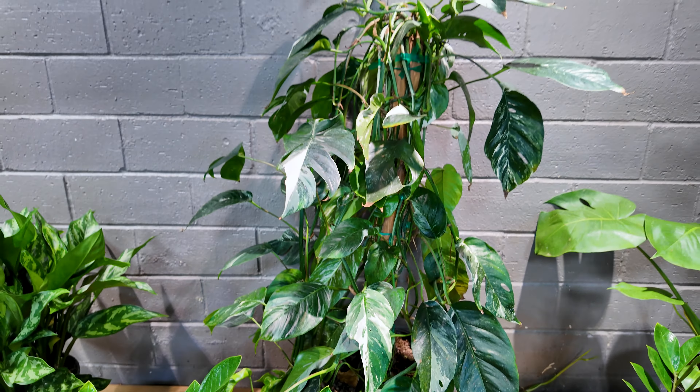Over here we have some cissus discolor, also known as rex begonia vine. These are not actually begonias — they're called rex begonia vines because they have a similar look to a begonia. These plants are beautiful; one day I hope to own one. Look at the back side of this leaf — look how beautiful that is. These are $18 in six-inch pots.